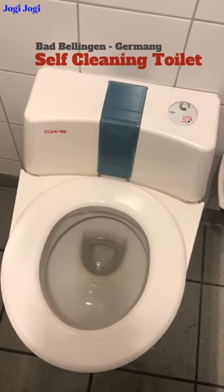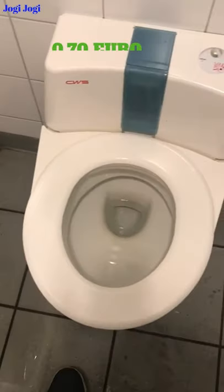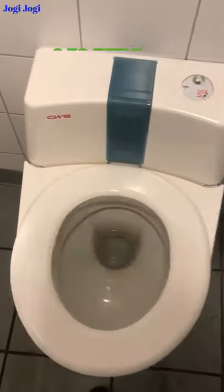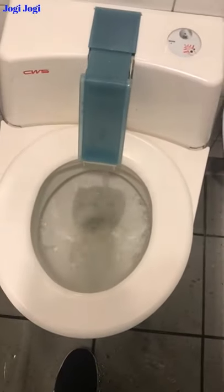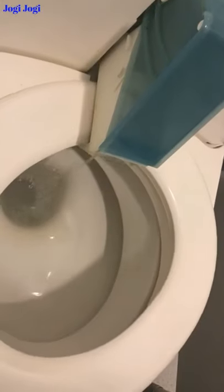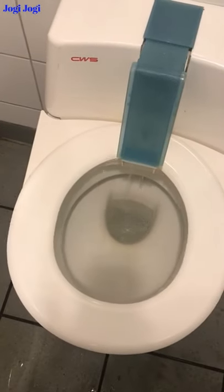It looks like a 0.70 euro, and if you can see how they have self-organized it, self-cleaning it. When it comes to clean, this is a long-term care, and the water is clean.